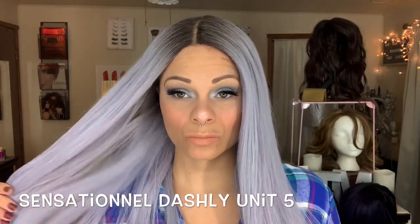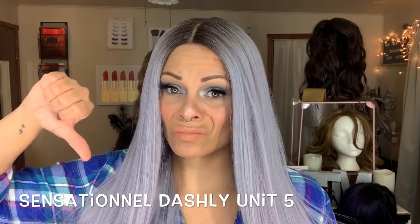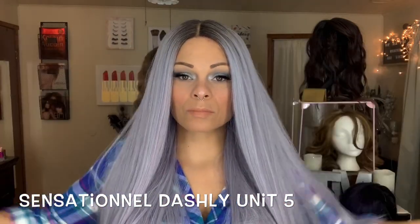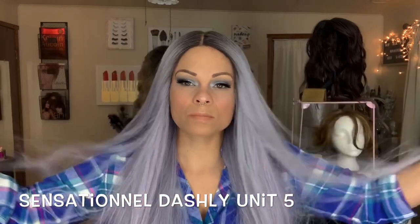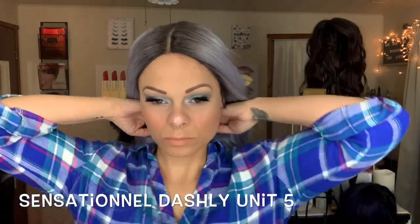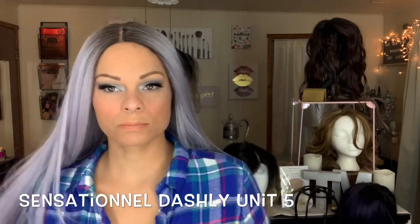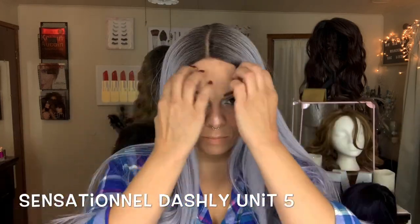The Sensational Dashley Unit 5 — I was not happy with this wig at all. Honestly I wasn't happy with the Dashley units in general outside of Unit 7. This one was very scraggly; the color was stunning, but she tangled immediately — you can see it happening — and the movement just looked fake. It was a definite no.